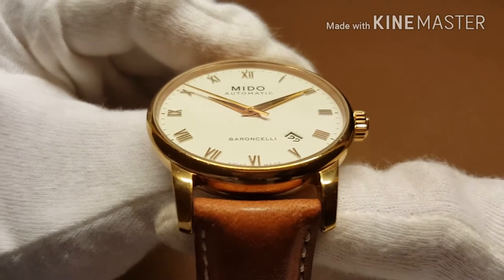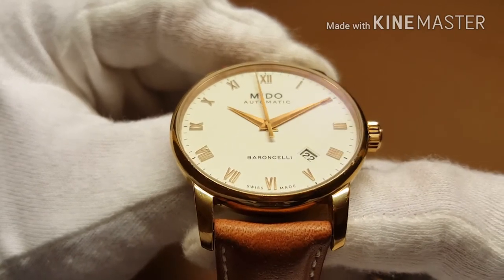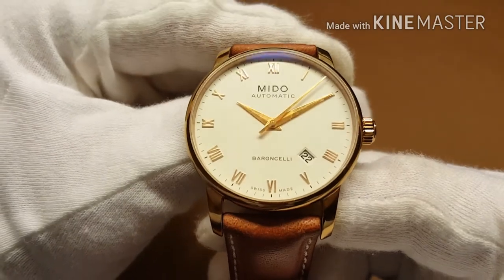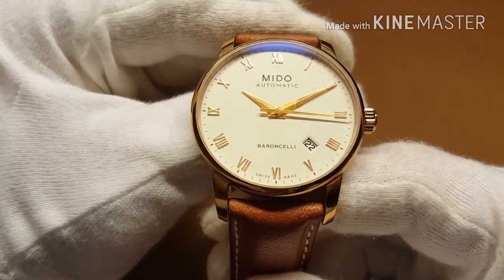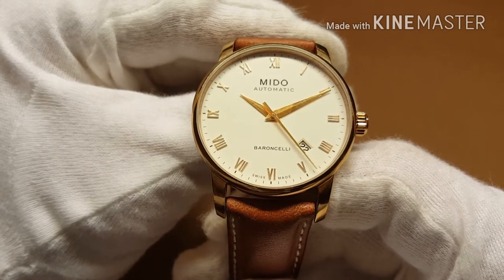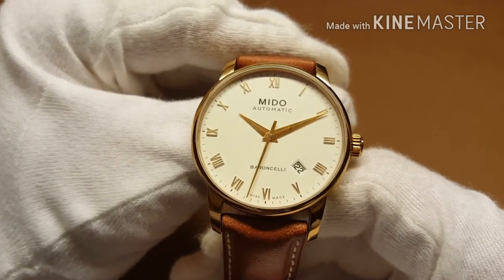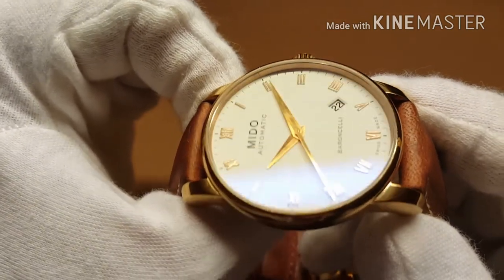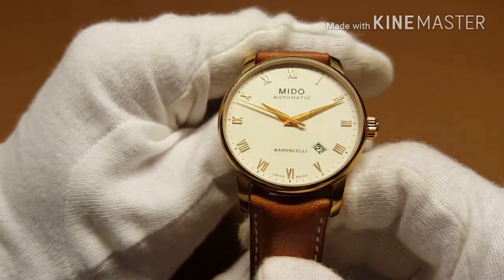My favorite thing about this watch has to be its dial. It has a frosted matte white finish, with shine coming only from the hour indices and the watch hands — not really from the dial itself. Simplicity and elegance are the words that come to mind. When you look at the dial, it only has what you need in a dress watch: the company name, the hour markers, the date indicator, and of course it tells you it's Swiss made. The attention to detail and the way the hour markers are applied is just perfect — everything is perfectly symmetrical, as it should be at this price point.